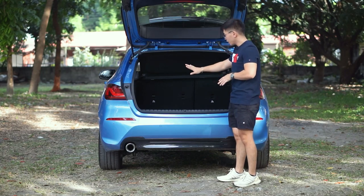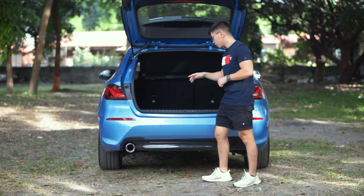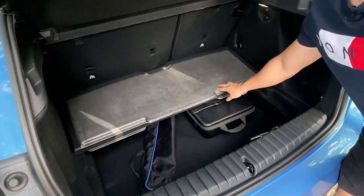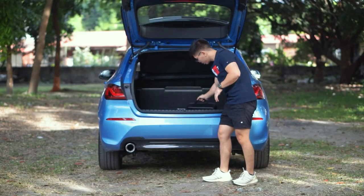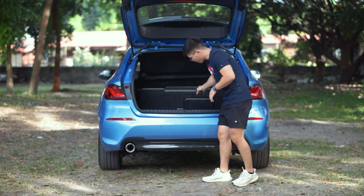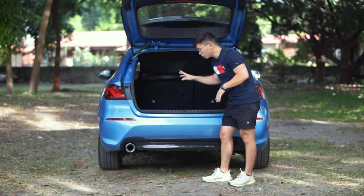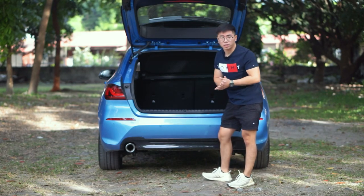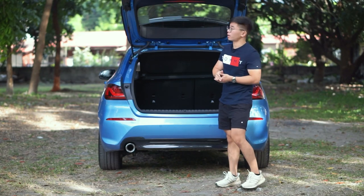Thanks to it being front-wheel drive, the cargo space is larger. You can open the floor with this cover for additional storage underneath — a gimbal fits in there. We're not sure if the 380 liters includes that lower space, but still, this is very competitive compared to other larger compact crossovers where the boot is actually smaller.